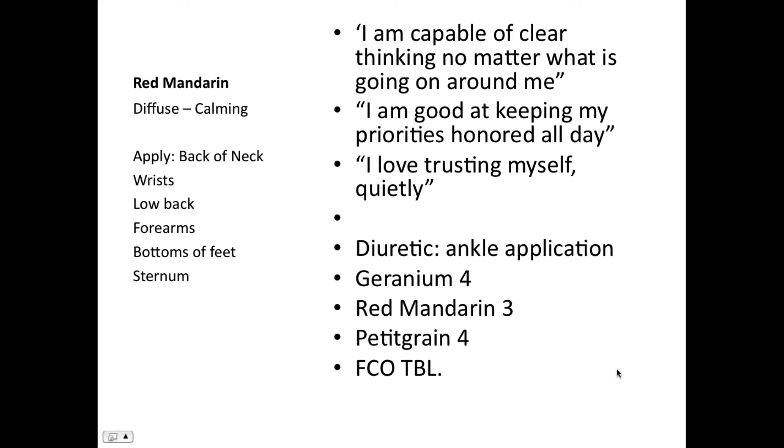Red mandarin is really good about self-trust, and sometimes when you've figured out something important, trusting yourself means being quiet — because sometimes the people around you aren't ready to go where you are. Here are all the different places red mandarin is great to apply.